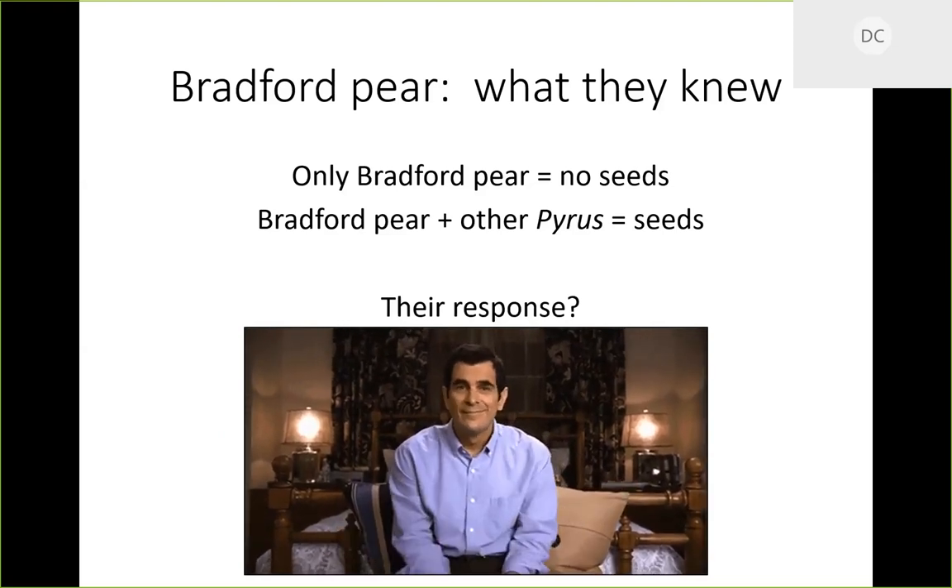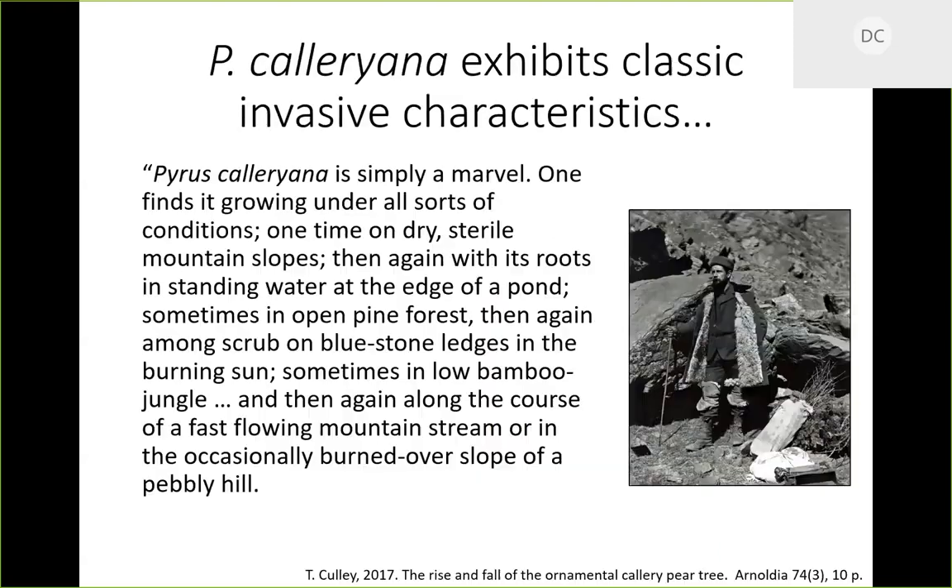One of Creech's quotes was: 'Yes, this tree has some deficiencies, but think how many kids it has put through college.' It strictly became a monetary issue. Sadly, as noted in a paper by Theresa Culley, when you look back at Frank Meyer's diary entries, he actually forecasted this whole thing. I want to read a little bit: 'Pyrus calleryana is simply a marvel. One finds it growing under all sorts of conditions...'